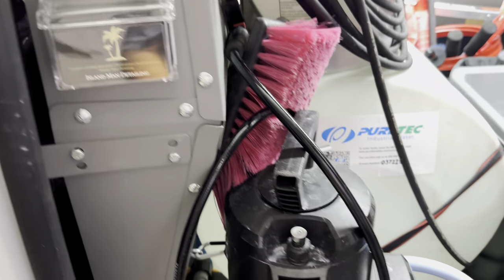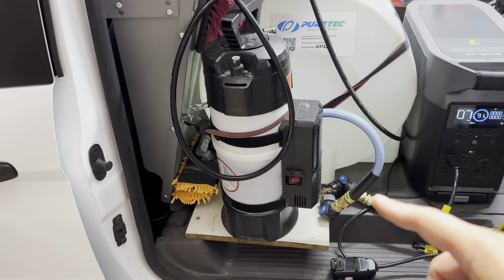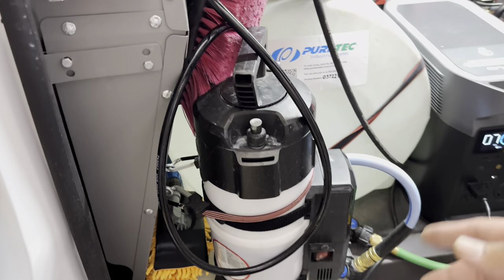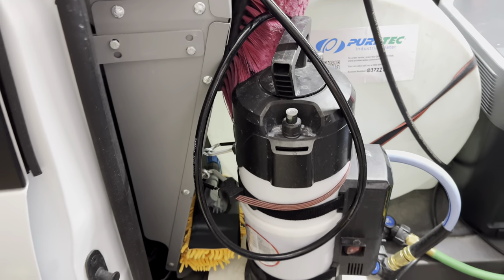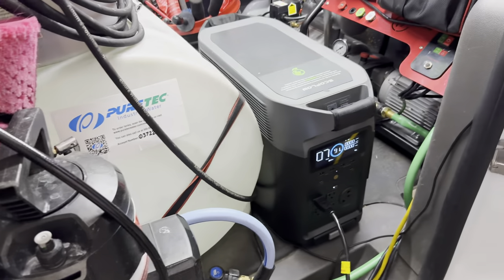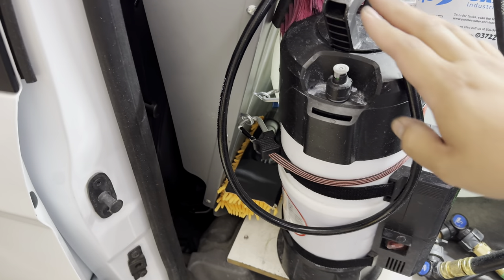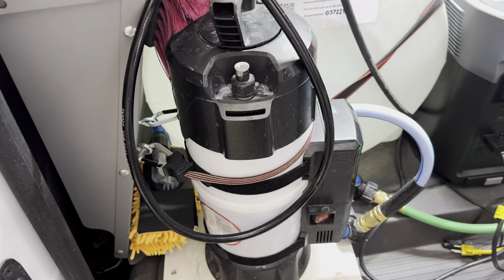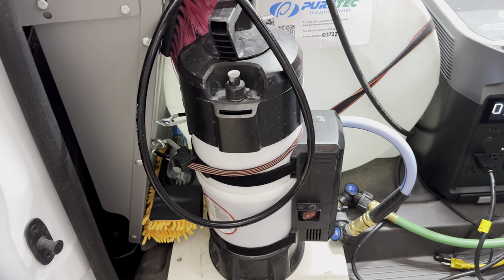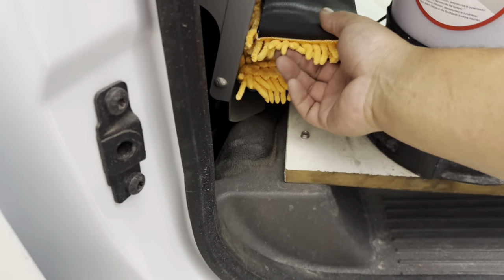Next we have our IK battery foam sprayer, which is full of wheel and tire cleaner. It has a battery-powered compressor — no hand pumping required. We went from a squeeze bottle to the IK hand pump foam sprayers and then upgraded to the battery-powered one. Since we use it on almost every vehicle, it's well worth the money.